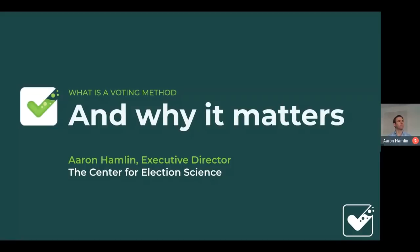It's my pleasure to have Aaron, the executive director of the Center of Election Science. Their organization does a lot of great work. I've really enjoyed following them and getting involved, trying to make our elections better and more civil and make smarter decisions about how we govern ourselves. Today, I'd like to talk about what exactly a voting method is and why that matters, and to give an overview of the organization.